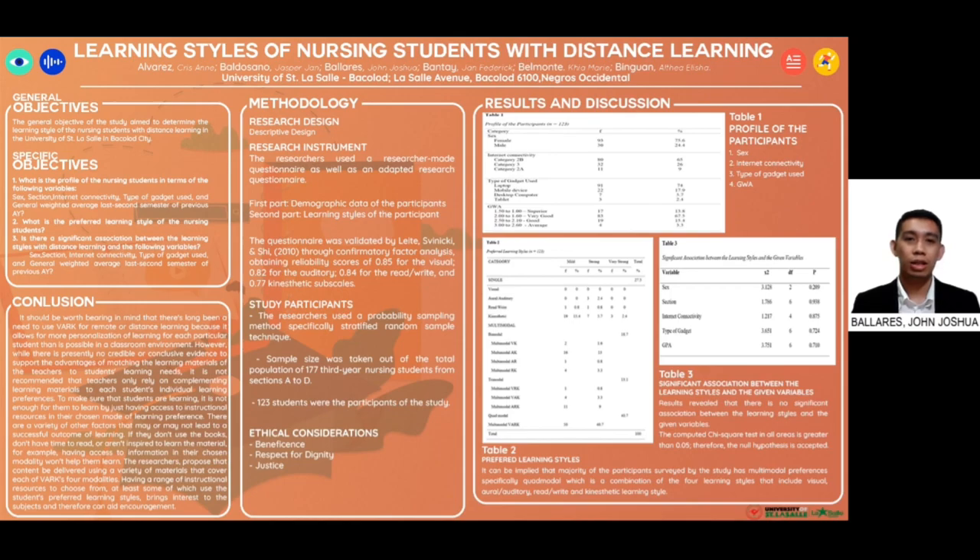For ethical considerations, the first is beneficence. The purpose of the research is presented and the researchers explained the procedure to the participants. They were also informed that they are free to withdraw anytime without giving any reason and without penalty or loss of benefit to which he or she is entitled. The second is respect for dignity. A signed consent form was obtained from the participants, and confidentiality and anonymity were maintained. Lastly is justice. There was fair and unbiased selection in the choice of sample, appropriate care was provided regardless of economic status or gender, and all participants had access to the research results.